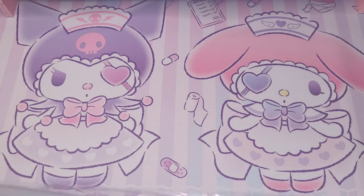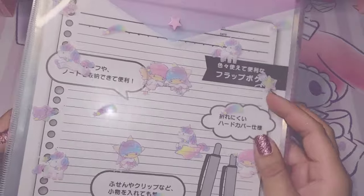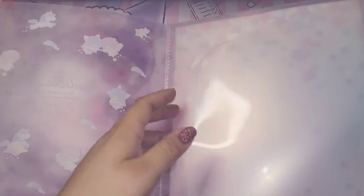Let me open this up. The inside just has one single pocket — it's just your standard slide-in.